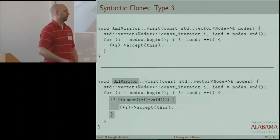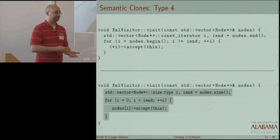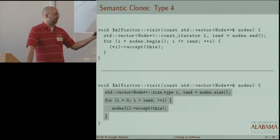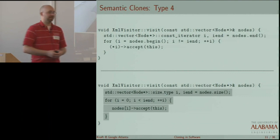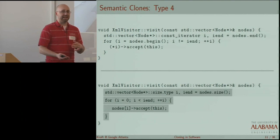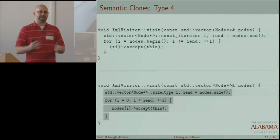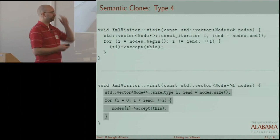A type four clone deals with semantics, not syntax. Here you see the same algorithm expressed in two different ways: the original code fragment above uses an iterator, and the code fragment below uses the accessor — the overloaded square bracket operator. We're doing the same thing, but the syntax is significantly different. The detection of these clones is still in its infancy compared to syntactic clones, because there are a number of different issues.